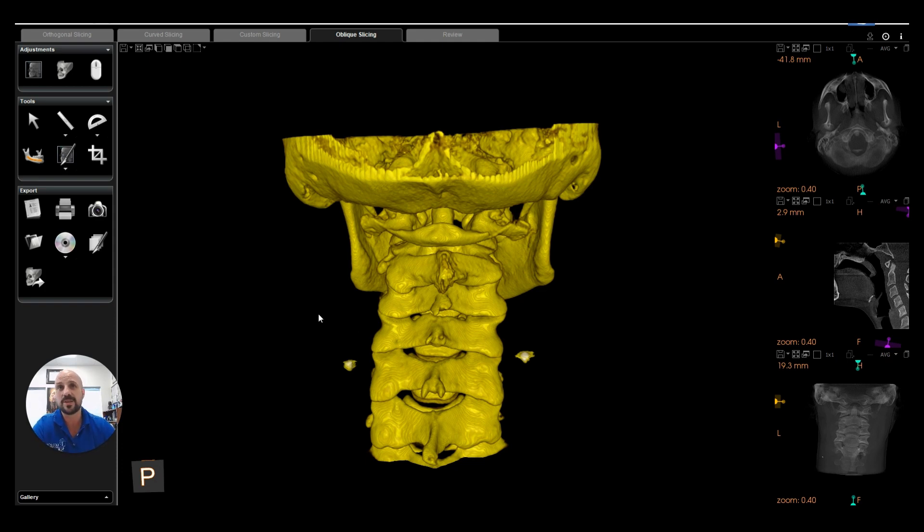This here is a 3D image of someone's head and neck who's under care. This is the back of their skull. Their atlas bone, the top bone here, holds the head in position. The atlas is C1, the axis is C2, C3, C4, C5, C6, C7. So we're able to get the whole neck in this image.